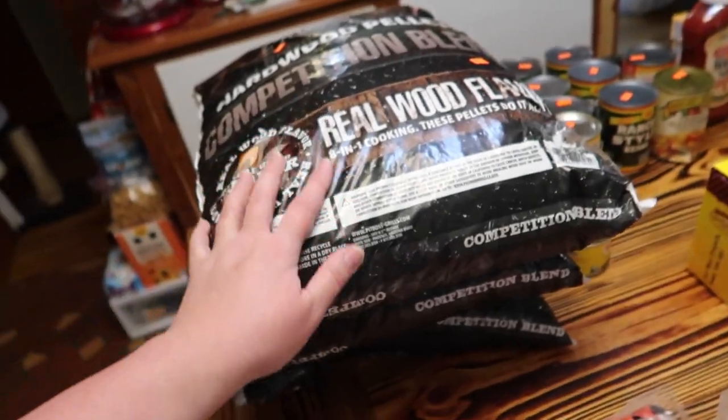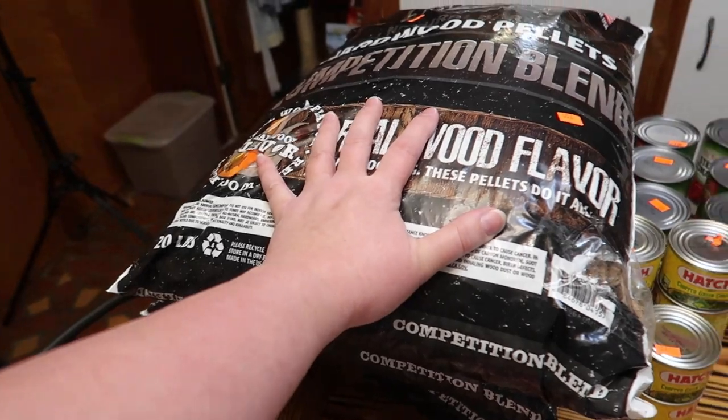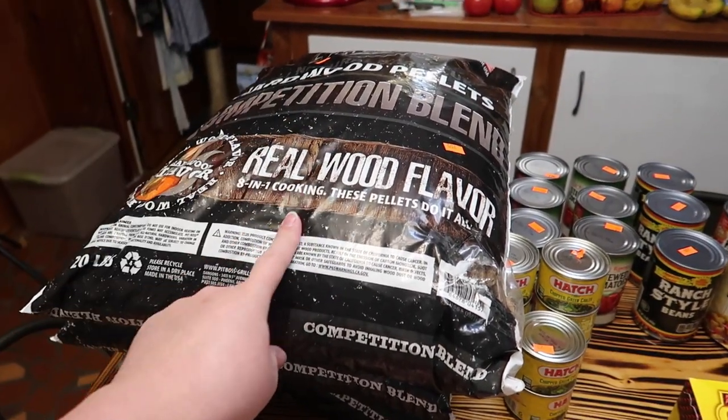Sometimes there's damage on the bags and that's fine — things like this happen, but it does not change that these work the same way. So we got three of those.